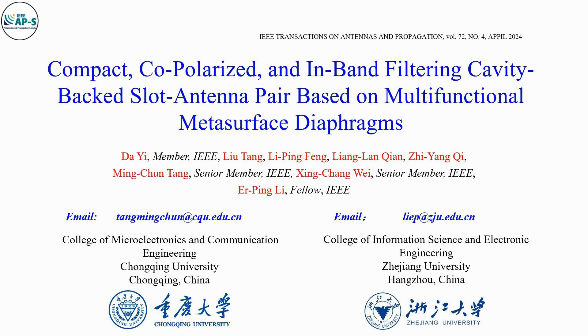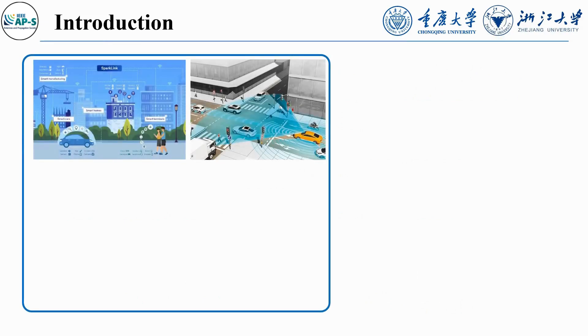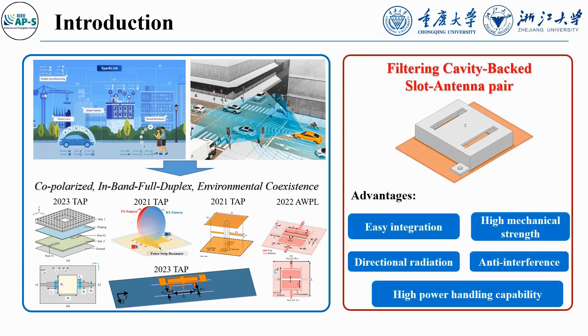This video briefly introduces our research on the compact co-polarized and in-band filtering cavity-backed slot antenna pair based on multifunctional metasurface diaphragms. Recent advancements in 5G and 6G technology have highlighted the need for co-polarized in-band full-duplex (IBFD) environmentally co-existent antennas in MIMO systems. Among the many proposed solutions, the filtering cavity-backed slot antenna CBSA pair stands out.